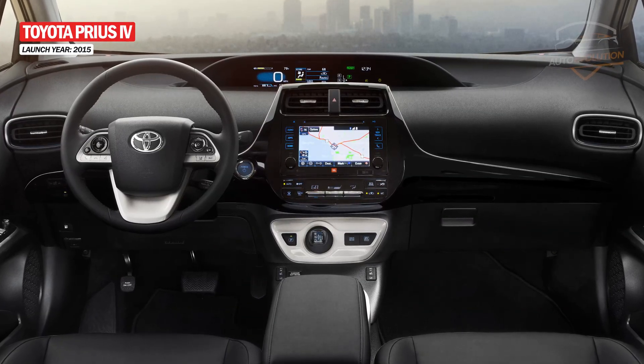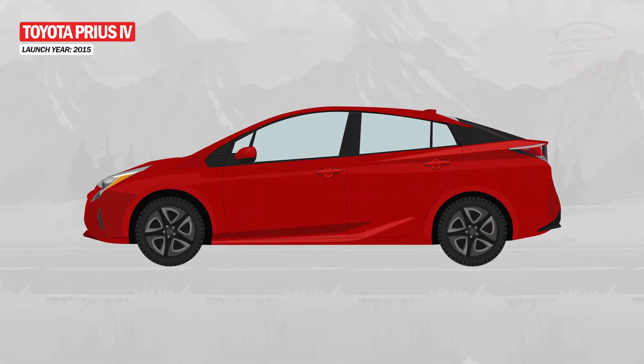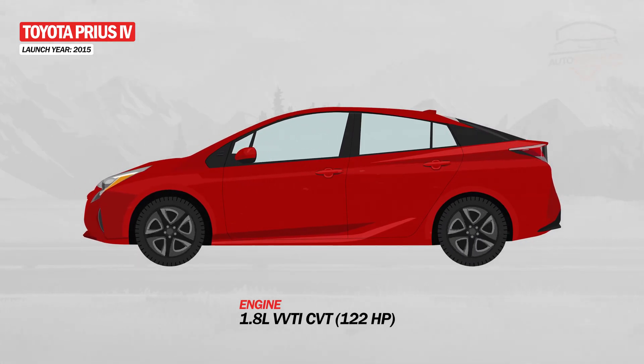The interior looks very good, and you could find a lot of technology on board. Under the hood, the Japanese offered the same 1.8-liter 100-hp gasoline engine, but with a much more powerful electric motor.